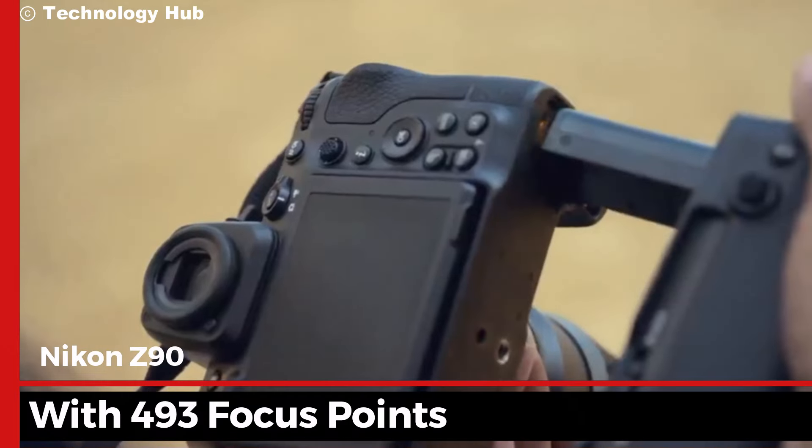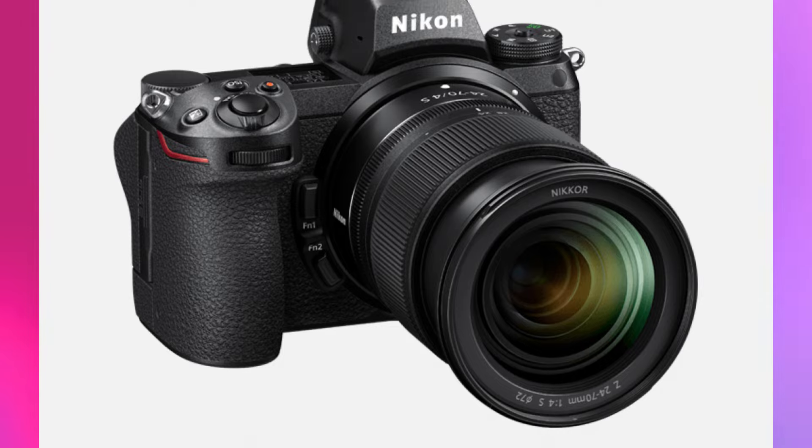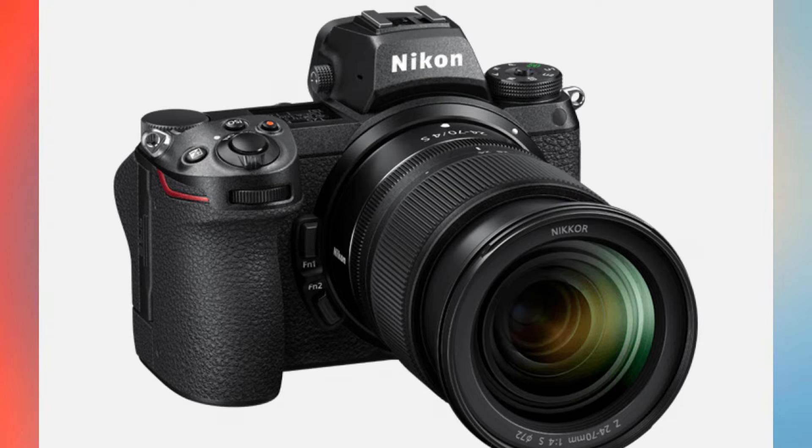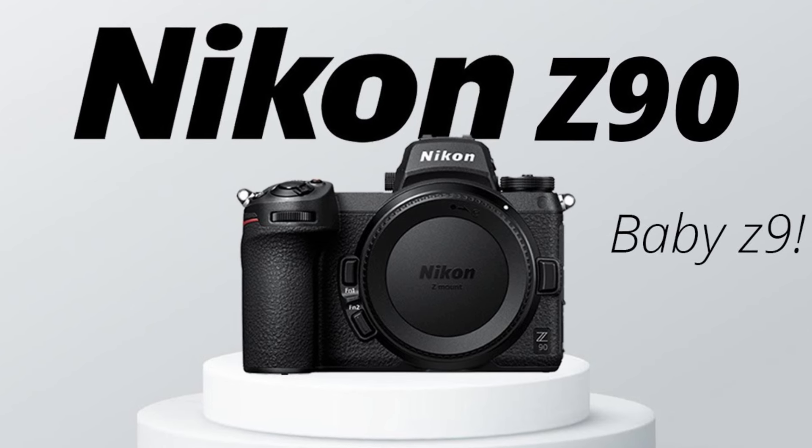The autofocus system on the Nikon Z90 is truly revolutionary. With 493 focus points covering nearly 90% of the frame, the camera locks onto your subject with unparalleled speed and accuracy. Whether you're shooting fast-moving wildlife or a bustling city street, the Z90 ensures your focus is sharp and your subjects are clear.